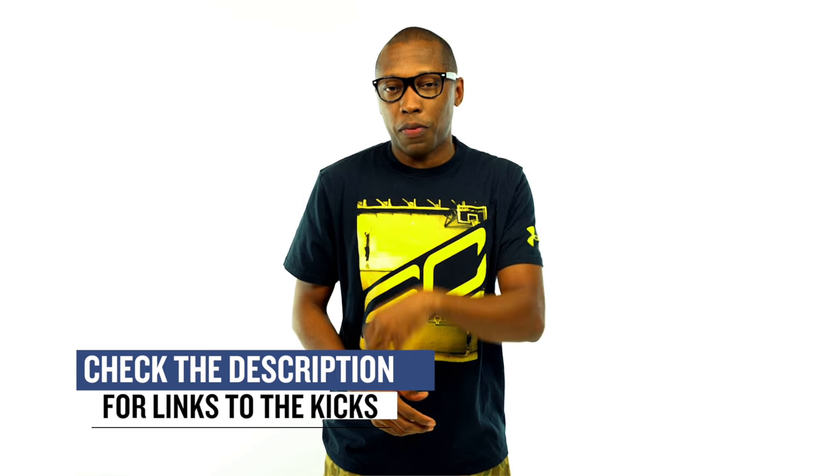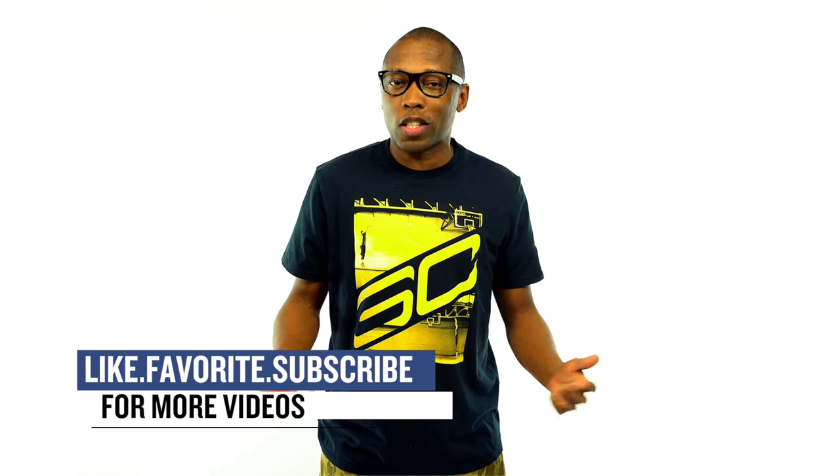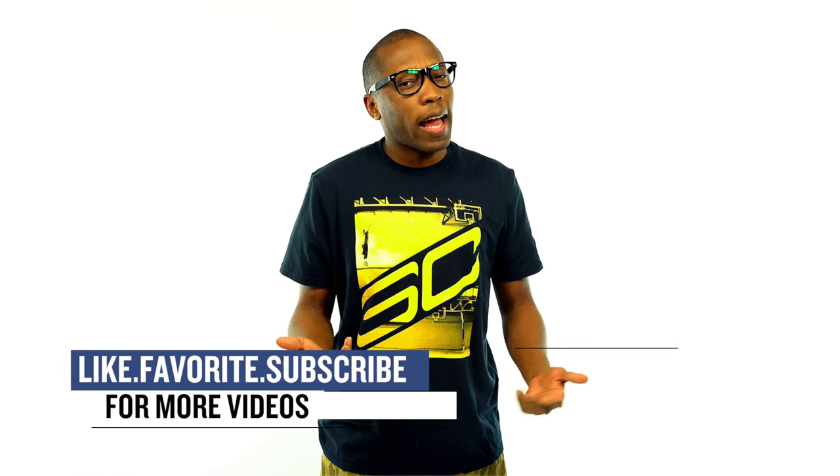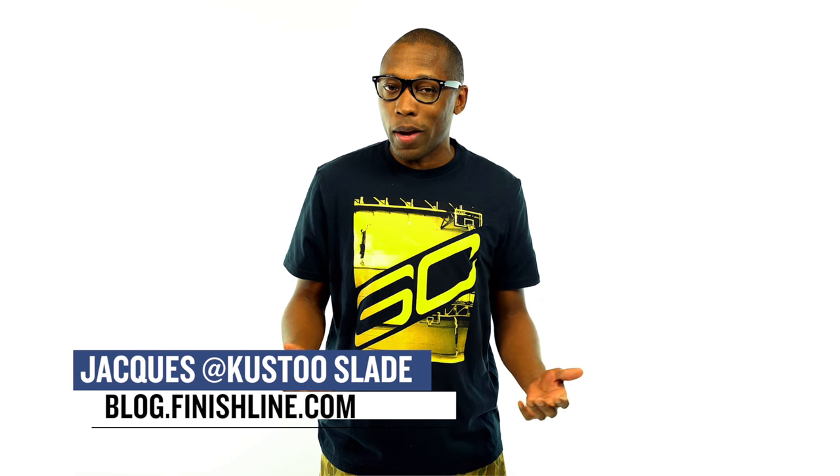Whether you go big on Saturday or pick up something hot during the week, you should definitely be able to find something that you're looking for. Be sure to check below for the links to all the shoes that I talked about in the video today, and be sure to hit that like button and share the news. I am your host, Jacques Slade. This is the Heat Check presented by Finish Line, and as always, I appreciate you. I'll see you soon. Peace.